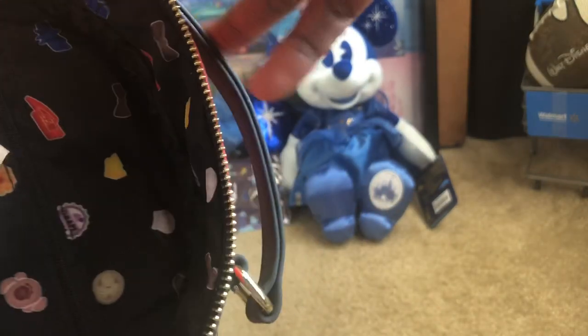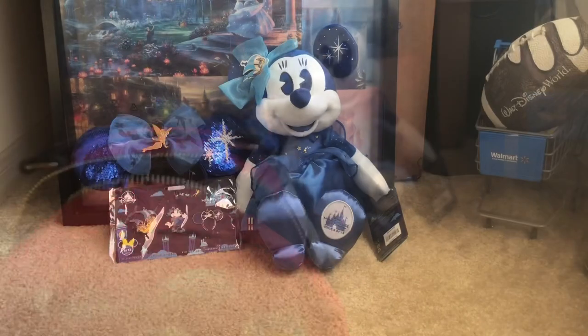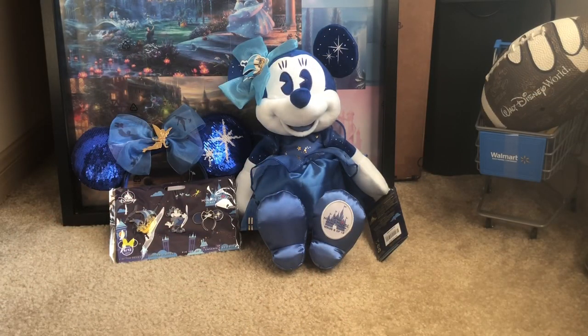That'll do it for my video on June's Minnie Mouse Main Attraction. Like I mentioned, I did not get the backpack, but I'm okay with that — I feel like I'll get it down the line. I still have six more months to complete this collection. I'm also going to put up a picture about the July, August, and September Minnie Mouse Main Attraction items. If you haven't subscribed to my channel, go ahead and subscribe, like, share, and comment. Hit that notification bell to be notified whenever I drop a video, and until next time, everyone take care.